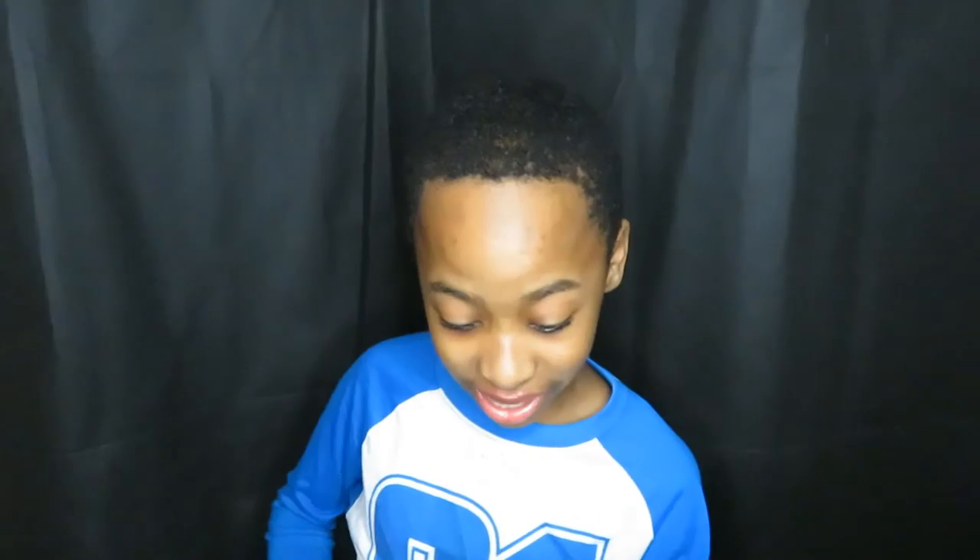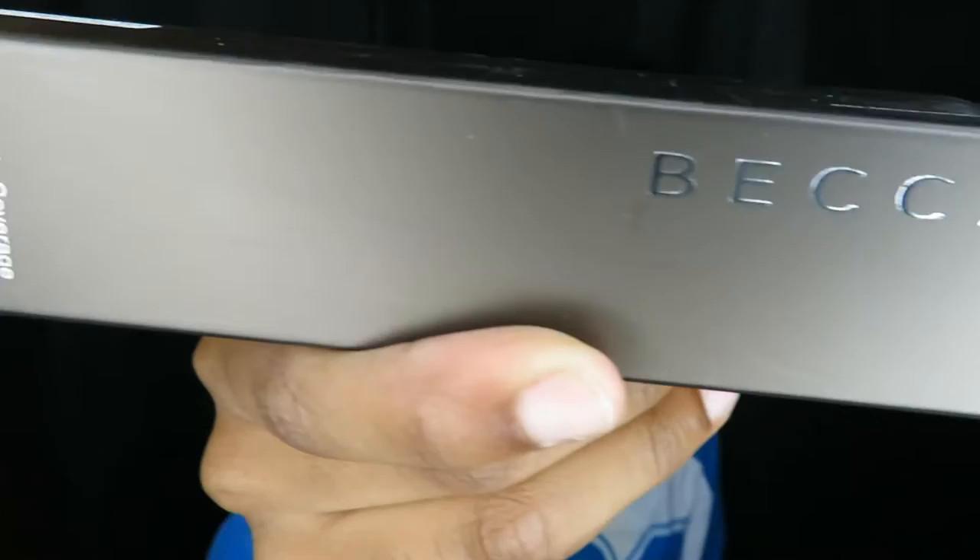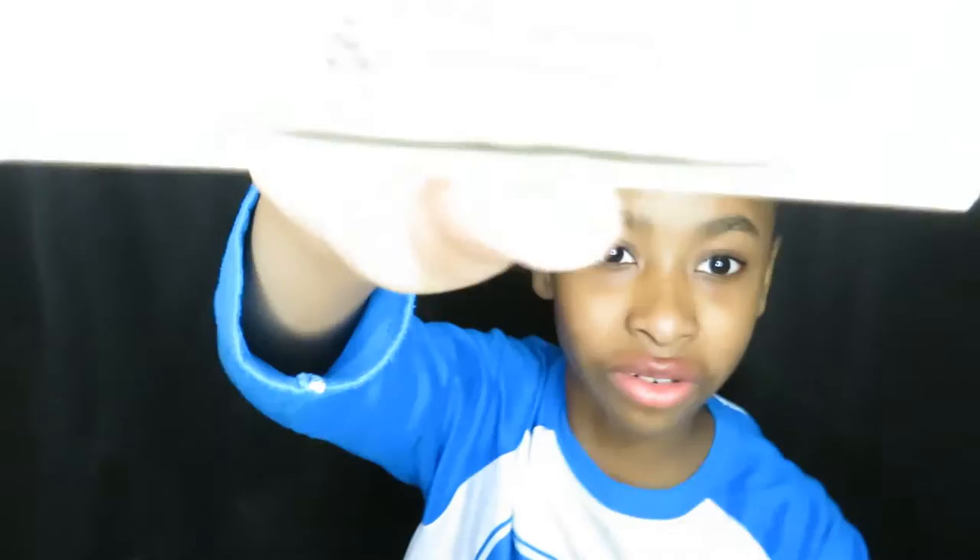The next one is Urban Decay glitter liner. Then there's Becca — the Ultimate Coverage Complexion Cream, which is the foundation. And this next one is the Stila clear and glow glitter liner.